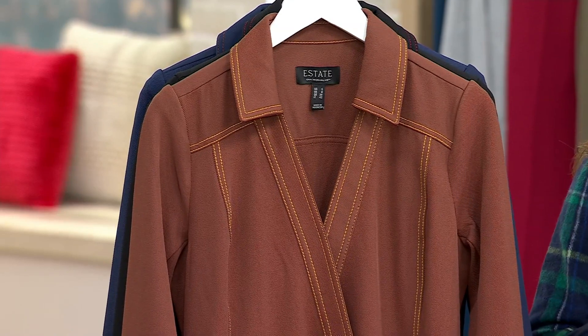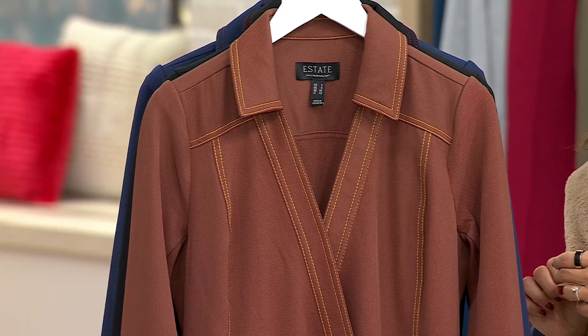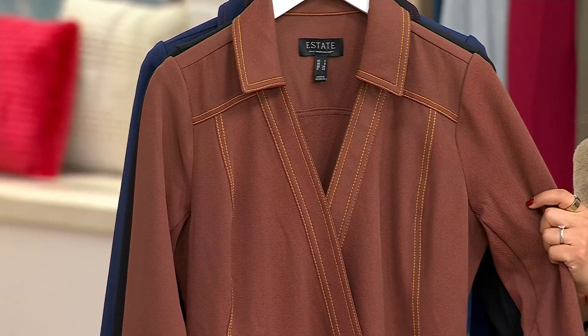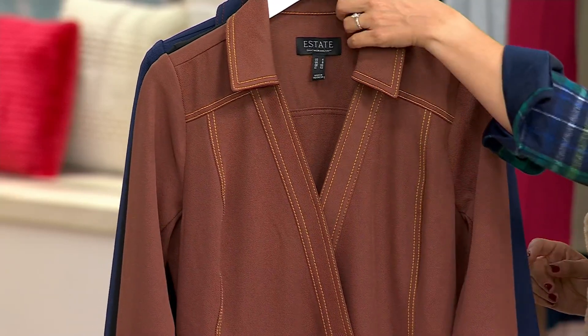It's a wrap midi dress, so the midi hits you mid-calf, which means I do have it in petite and regular. The petite is going to be just about two inches shorter than the regular. You have it in this gorgeous clove, and even in the clove I love that it's a little bit more of that gold and yellow stitching, so it really shows off the design of the dress.